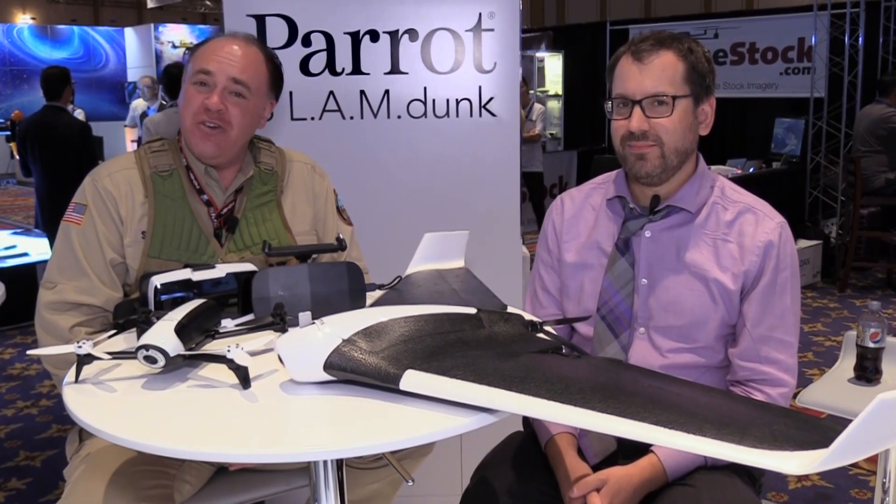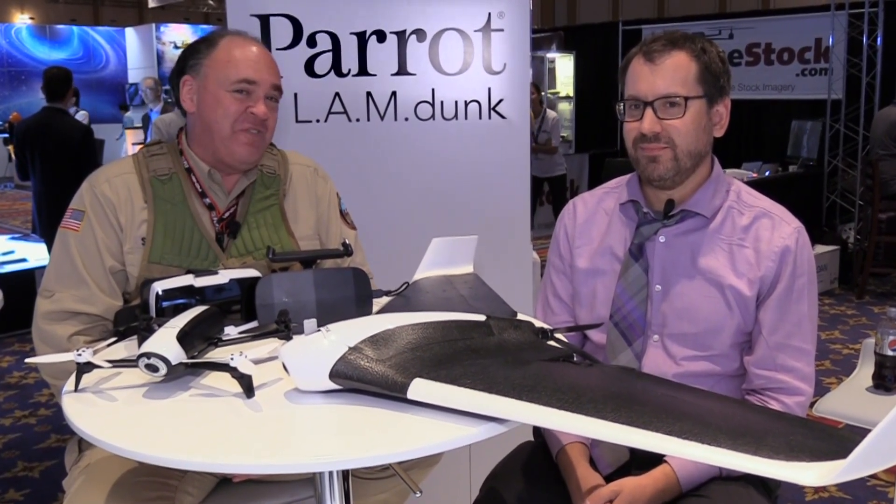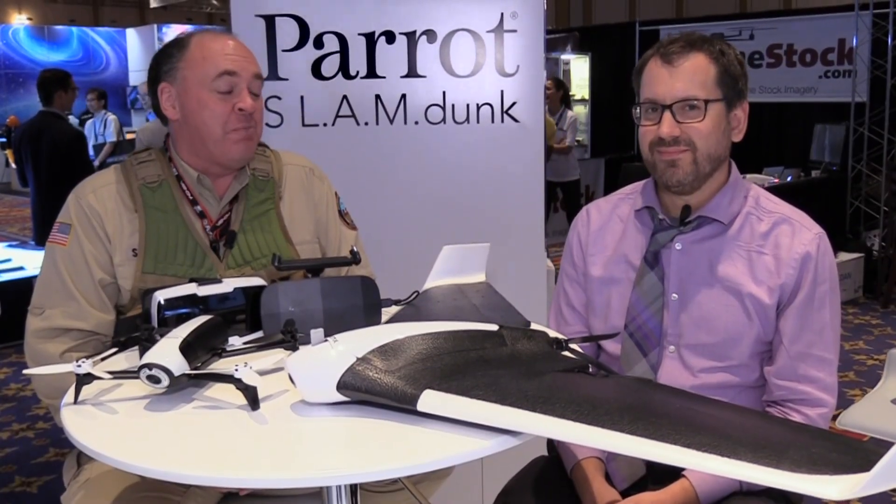Roswell Flight Test Crew back here at the InterDrone Convention 2016 in fabulous Las Vegas, talking to Greg Pretzinger, who's the Scientific Program Director for Parrot. How are you doing Greg? I'm doing great, thanks for coming by. We're glad to be here, especially because you've got so many cool new toys. What's going on?